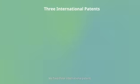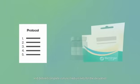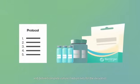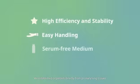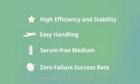We filed three international patents for methods of making and uses of nasal, airway, and alveolar organoids. We have developed fully optimized protocols and defined complete culture medium sets for the derivation, expansion, and differentiation of respiratory organoids. We established organoids directly from primary lung tissues and nasal epithelial cells with near-perfect efficiency.